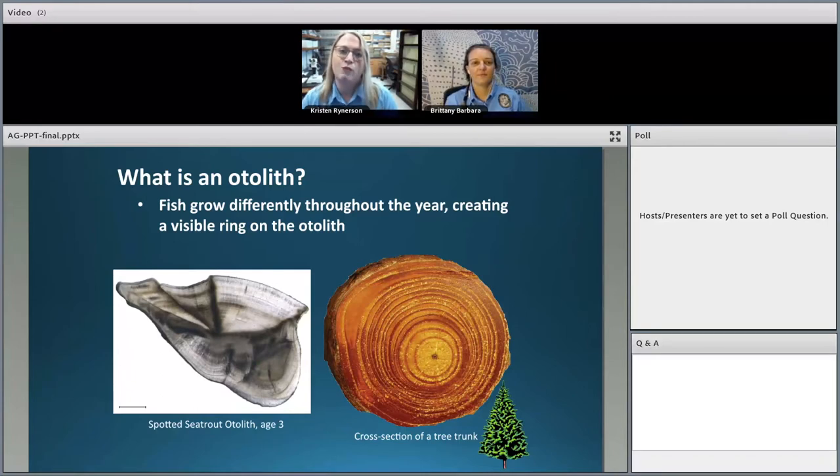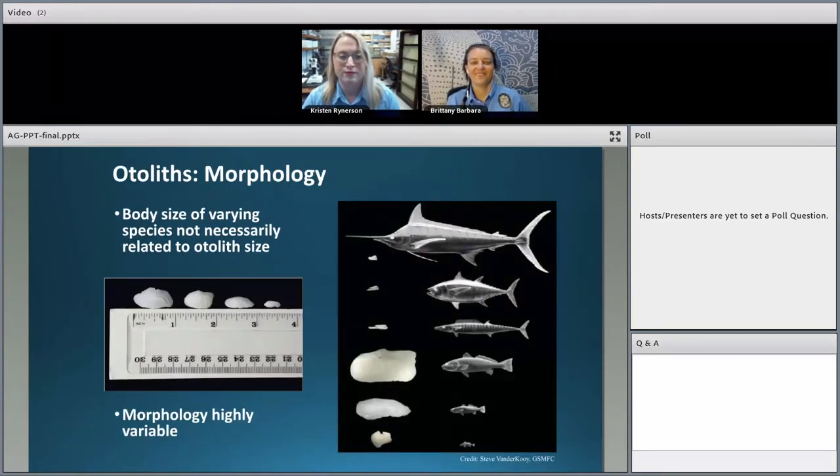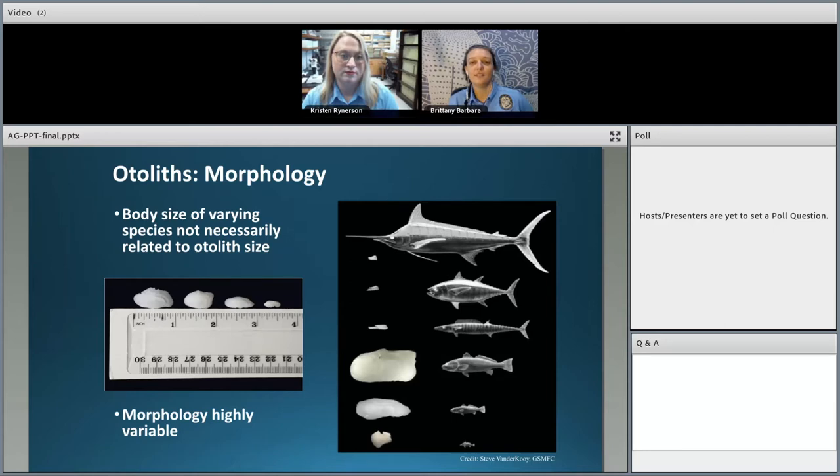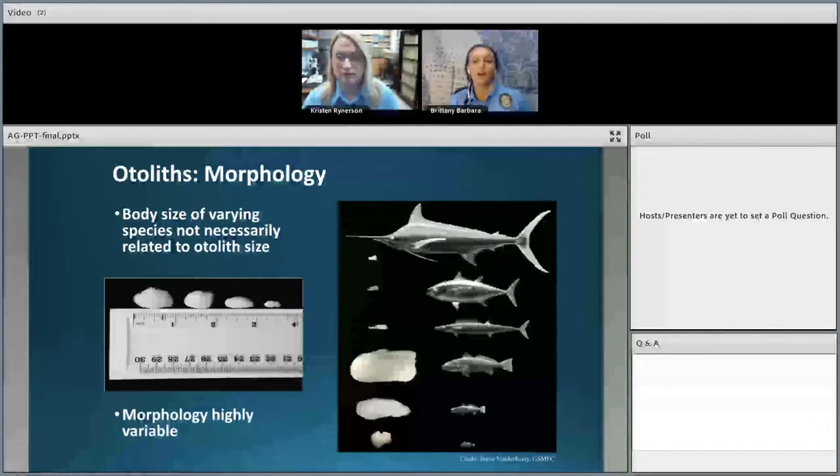It's important to point out that just because a fish is big doesn't necessarily mean the otolith is big too. For example, inshore species that live in less clear water rely on hearing and sound to find food, so they have really big otoliths for their body size. But pelagic species that live offshore in open, clear water rely more on vision and less on sound, so they have pretty small otoliths relative to their large bodies.